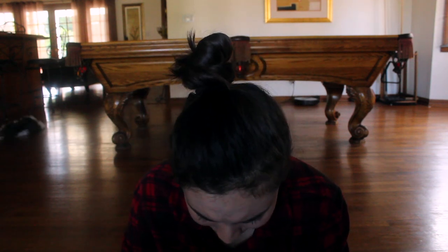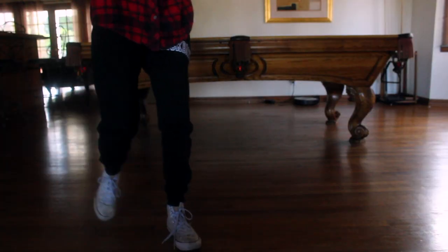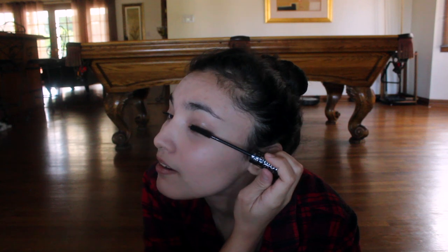The last thing I do is mascara. These are the two mascaras I use — usually this one, which is Arbonne, and then this one, which is Maybelline Great Lash. I'm pretty sure you all know which one that is. I'm going to apply it using this mirror because I'm not going to try the viewfinder — I'll mess up. And that's pretty much it.